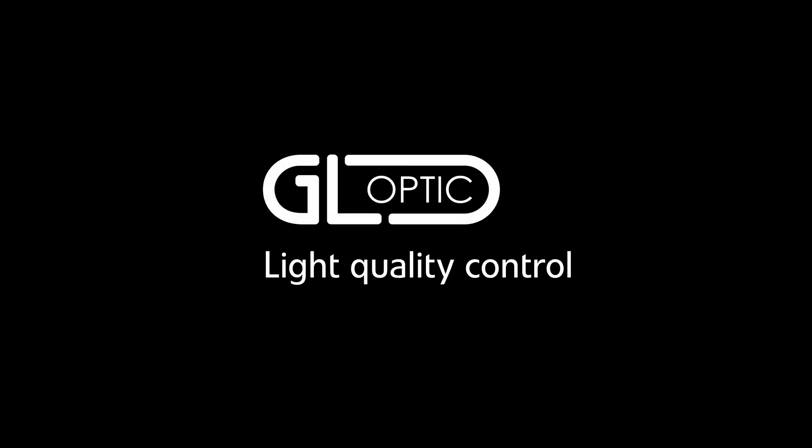My name is Tomasz Pawlicki, technical support manager at GLOptic. We are a European manufacturer of high performance instruments with more than 10 years of experience.